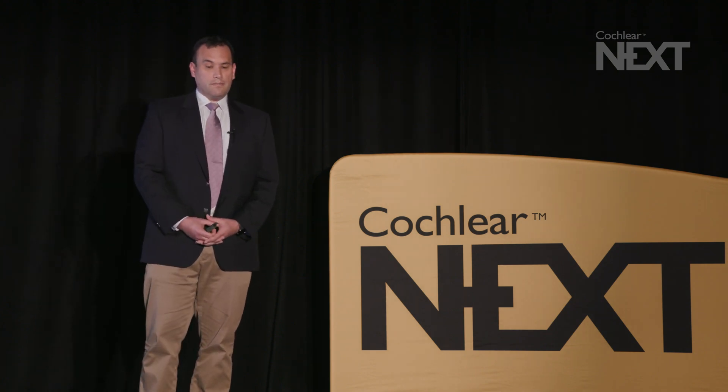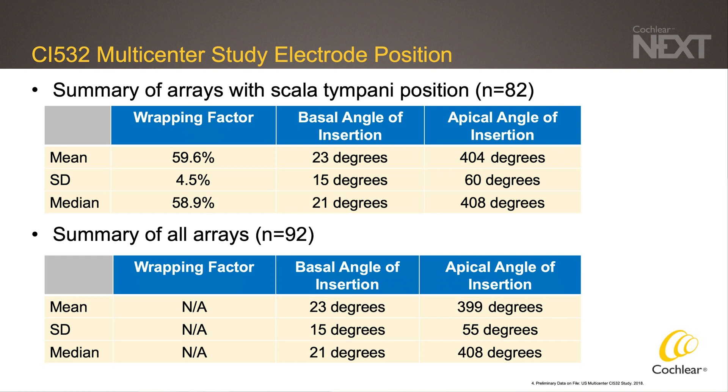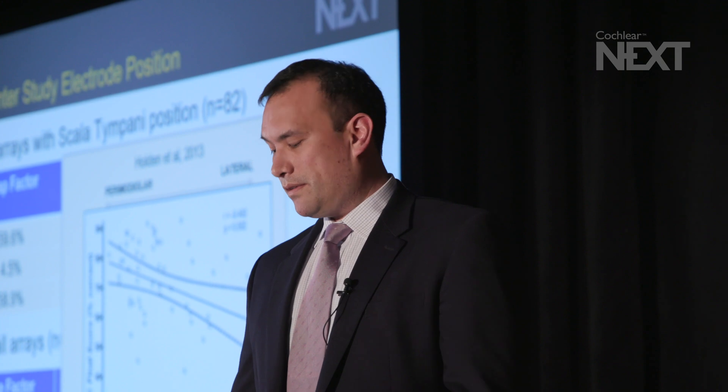When we look at the summary of arrays placed fully within the scala tympani, the wrapping factor was calculated to be 59.6% amongst this group. In prior studies looking at perimodiolar or pre-curved arrays intended to sit close to the modiolus, the wrapping factor was approximately 60%, so our results compare favorably. The angle of insertion for the contacts ranged from 23 to 404 degrees over the length of the array. When comparing the relationship of CNC final score to wrapping factor, there was a significant correlation found, with a more perimodiolar position being associated with better hearing outcome.